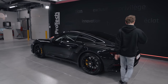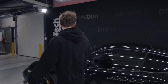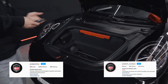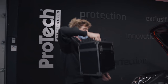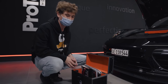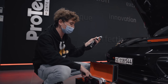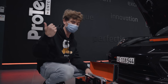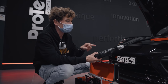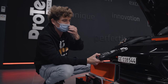Every single detail of this car is protected. When you get your PPF done here at ProTech, you get a little suitcase of goodies. All of these products are developed by ProTech — they have a lab in Monaco where they develop all their products. You've got a window cleaner, waterless cleaning specially made for cars that have had the 3D Plus treatment, and this car has had the full PPF plus the 3D Plus treatment, which is the highest caliber treatment.